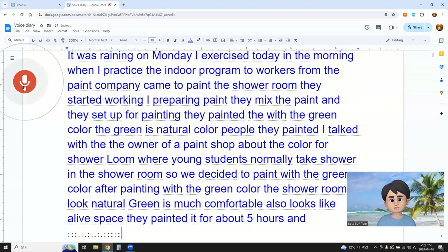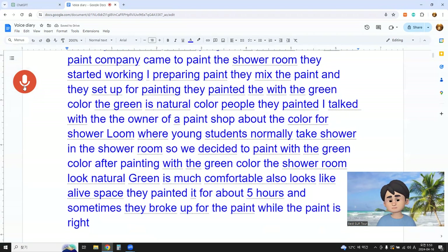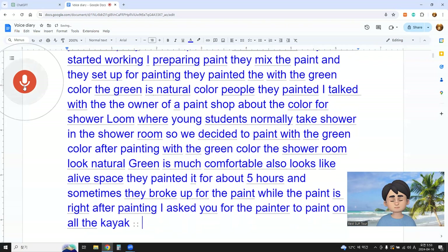They painted for about five hours, and sometimes they took breaks while the paint dried. After painting, I asked the painter to paint an old kayak to display as interior decoration. After painting, the kayak looked good.